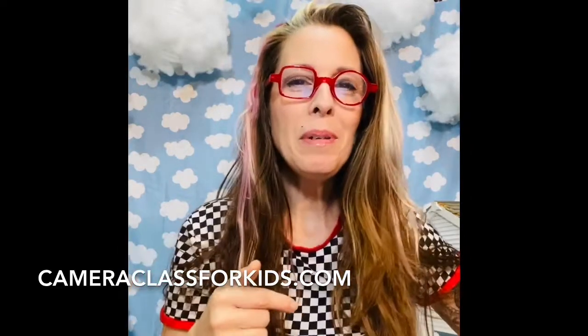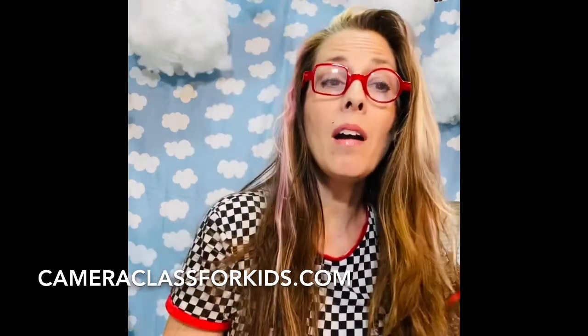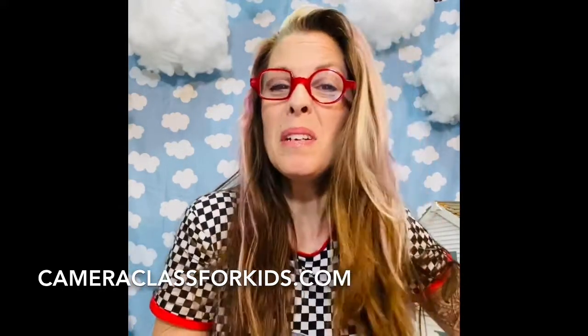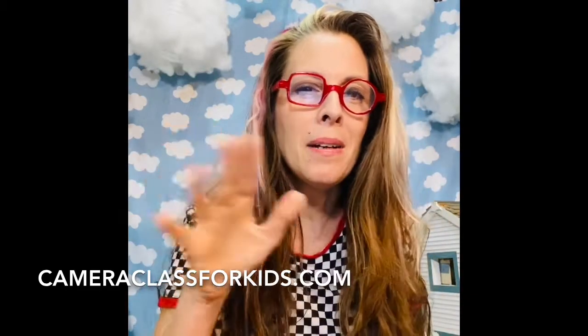That's what you're going to look for today. If you take some cool pictures, you can send them to me at cameraclassforkids@gmail.com, or tag me on social media, or DM me — Camera Class for Kids. I'm on Instagram, and I'm trying out the TikTok thing. Give me a minute, folks — I'm old, trying to figure out TikTok, but I'll get there.